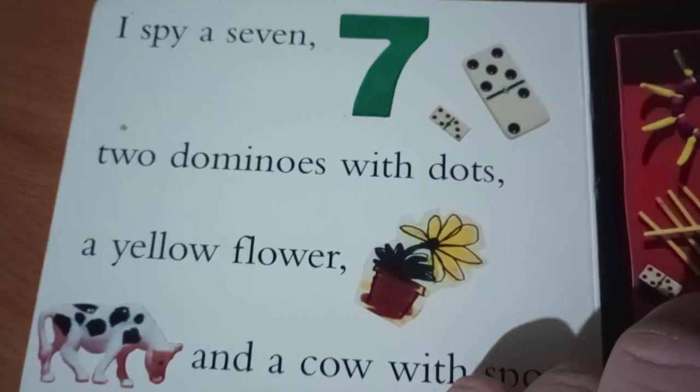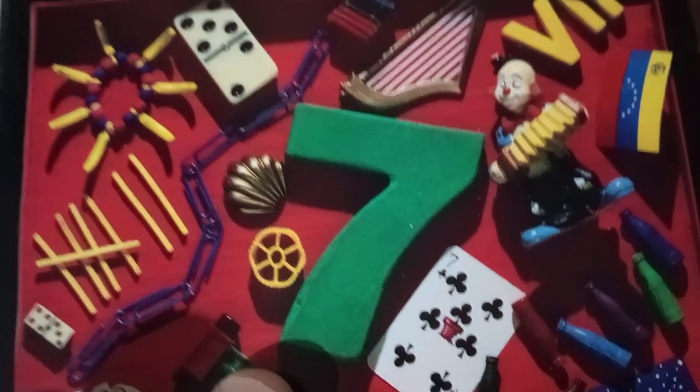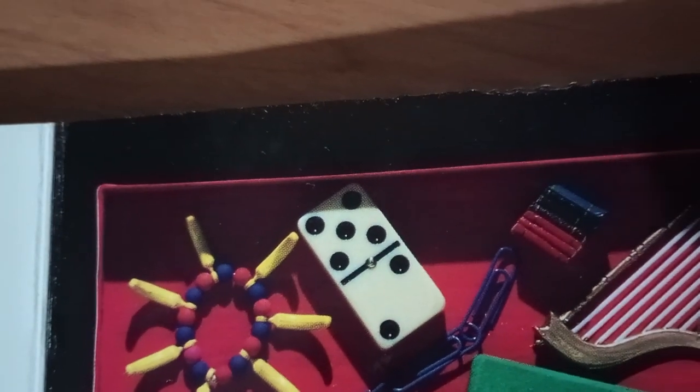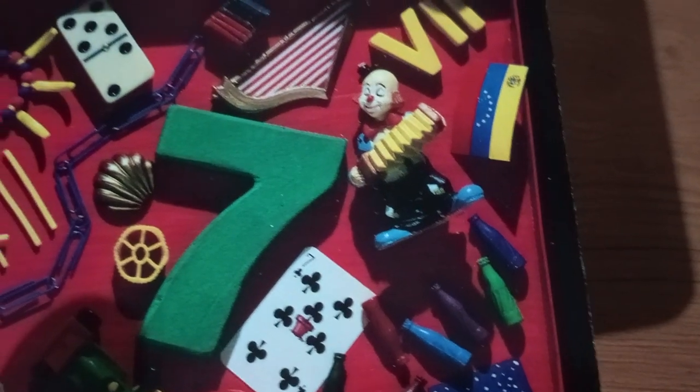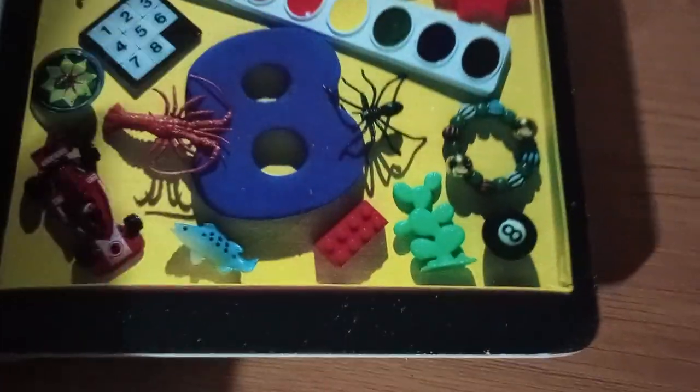I spy a seven. Two dominoes with dots, a yellow flower, and a cow with spots. There's the big seven. There's the dominoes. Found the flowers. Where are you, cow? There's the cow right next to the flower.